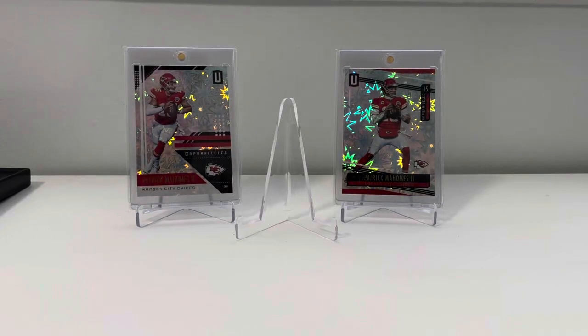Hey guys, David, 3Risk Card Collector, back with another video. Today I'm going to be going through some pickups that have just been sitting around that I don't think I've showed off yet, and some big stuff that I've picked up the past week or so.